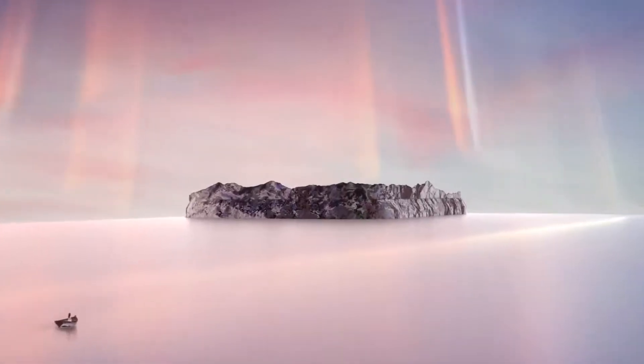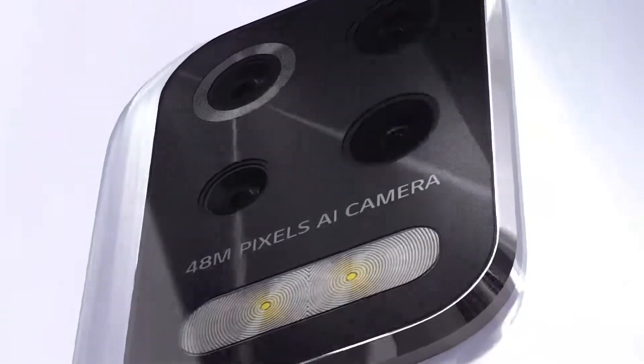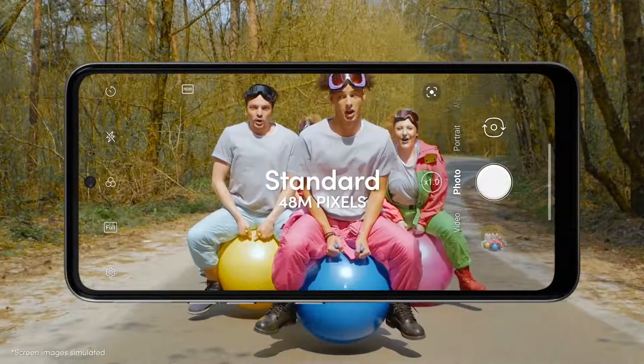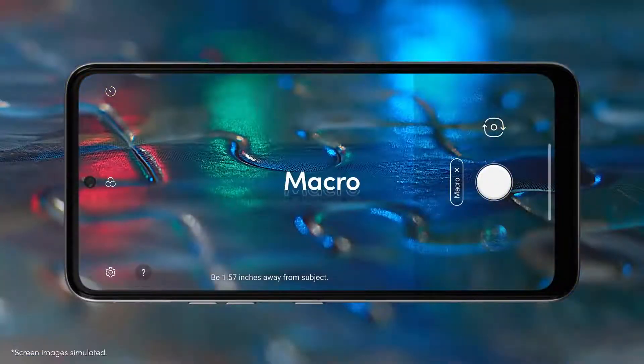Remember the island floating on the Silky Blast cover? The beautiful island is home to 4 cameras: Standard, Wide, Depth, and Macro.